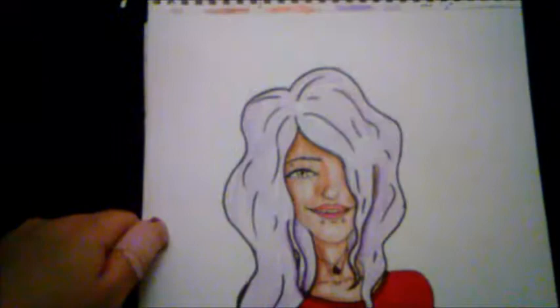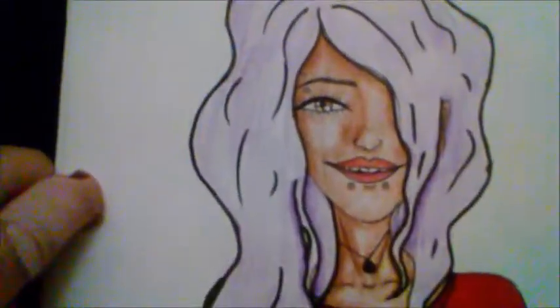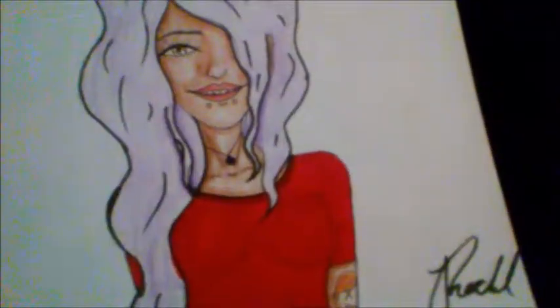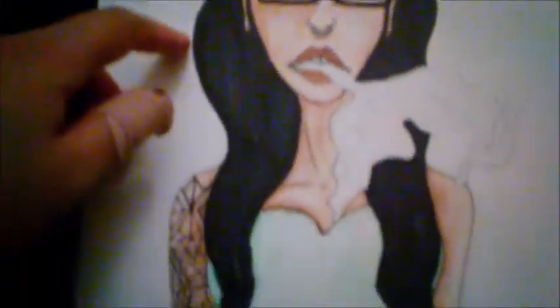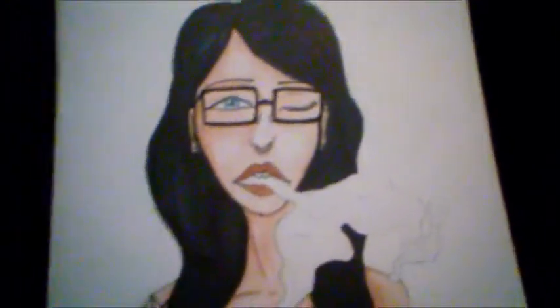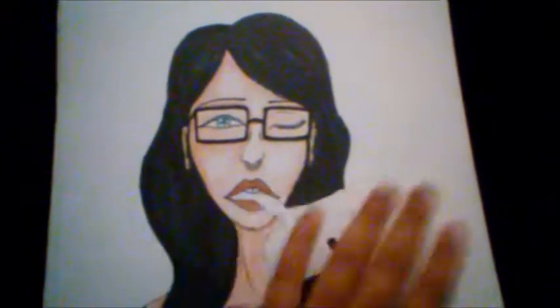Here's this one — for some reason the brown didn't want to work, my color pencil was acting weird, so it looks a little blotchy. But I like this one. Here's this one — I vape and stuff so I took a picture of myself vaping and did a drawing I liked a lot, with the smoke included.